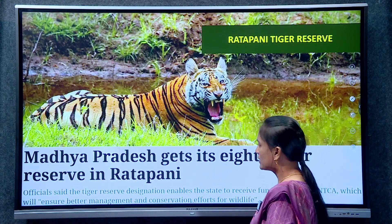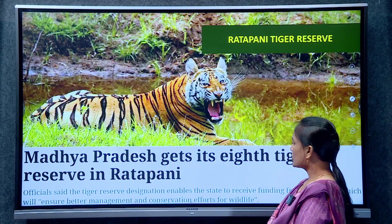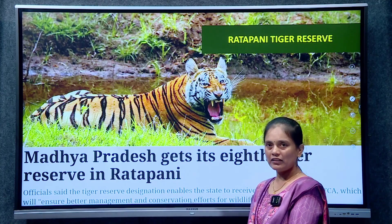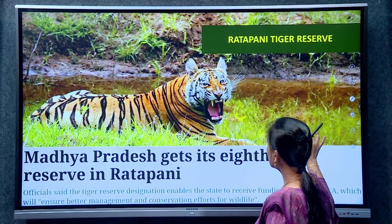The 57th tiger reserve: Madhya Pradesh gets its 8th tiger reserve in Rattapani. That is, Rattapani is the 8th tiger reserve of Madhya Pradesh and the 57th tiger reserve in India. We should know about Rattapani tiger reserve.